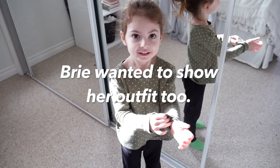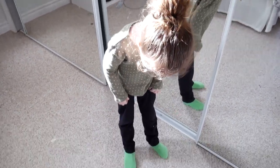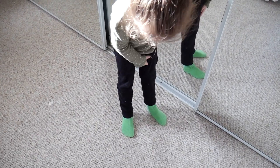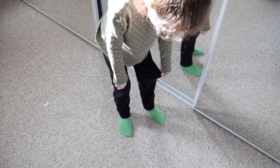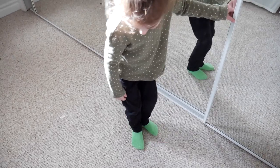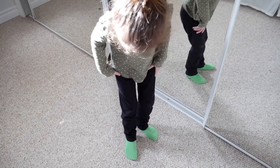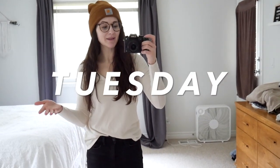We're going to pick back up tomorrow to show you my outfit for Tuesday. Hi everyone, welcome to Tuesday! This is my outfit for today — I'm wearing another hat. I have Kellen with me here, just playing on the ground with a straw and a lid.